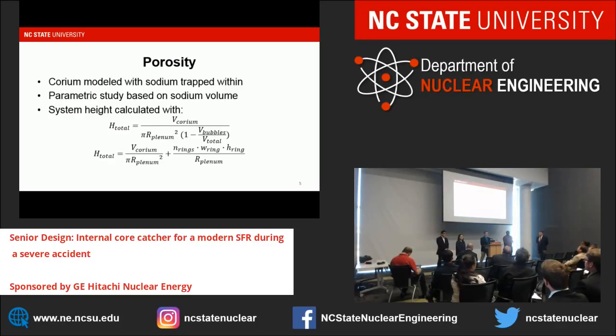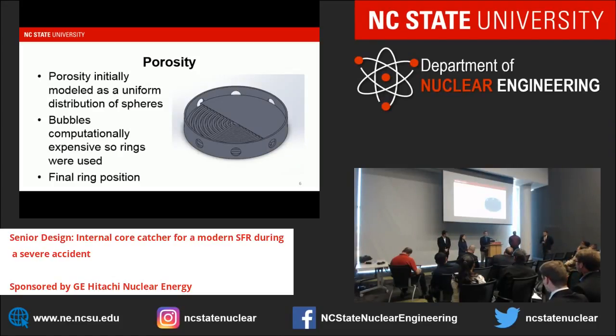During our analysis, we assumed there was some arbitrary amount of sodium contained within that would be trapped within the corium after the melt, which we've been referring to as porosity. We used this to do a parametric study for both our criticality and heat transfer assessment to see whether or not changing this volume would have a major impact. We initially modeled porosity as an array of sodium spheres within the corium; however, when we moved to heat transfer, we found this was computationally expensive. So for those purposes, we adjusted and modeled it as sodium rings, which we determined was the next best approximation.